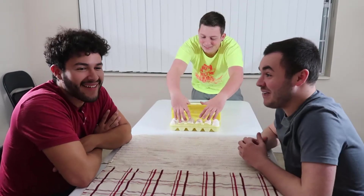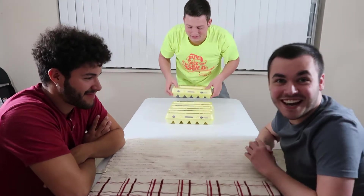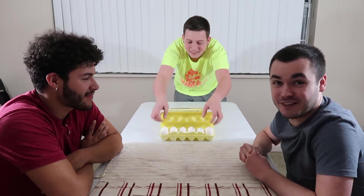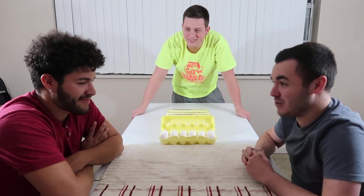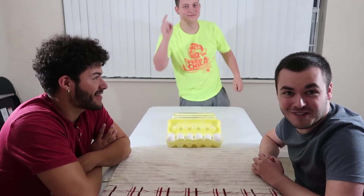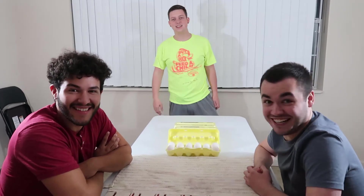We're just going to be going one by one, cracking an egg on the head. Whoever is the first person to get two raw eggs cracked on their head loses. We're going to be doing it round by round. Me and Steve are up first and Husser and Jeremy are going to be going second. Let's get right into it.